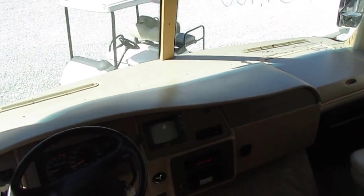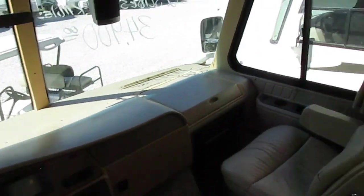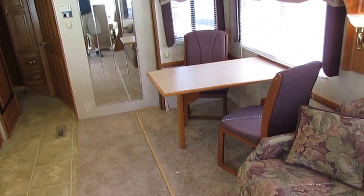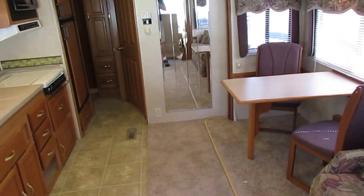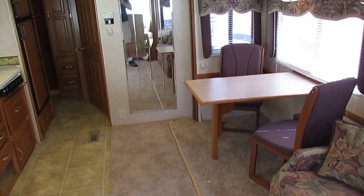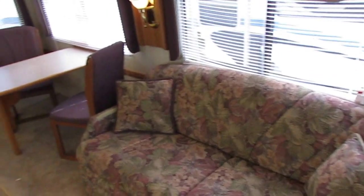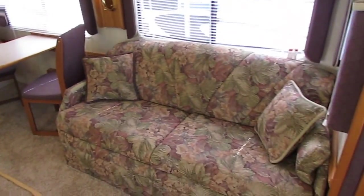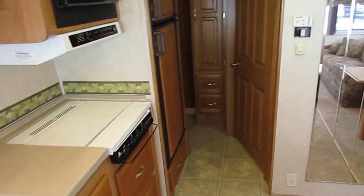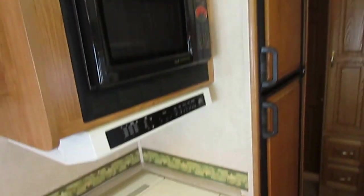We're going to check the generator, the running and driving, the slide-outs, the jacks, the backup camera system. We're going to check all the drawers, cabinets, and all the appliances including the roof A/Cs — make sure they get temperature. The refrigerator and freezer on gas and electric, the stovetop, the microwave oven, the convection oven. All your lights, drawers, cabinets. We'll make sure your sofa folds out properly, all electrical outlets work, and the converter works.